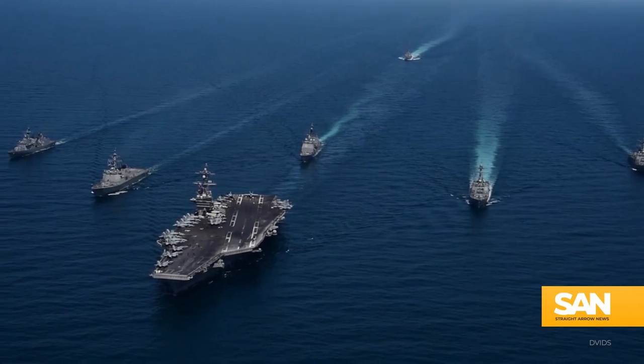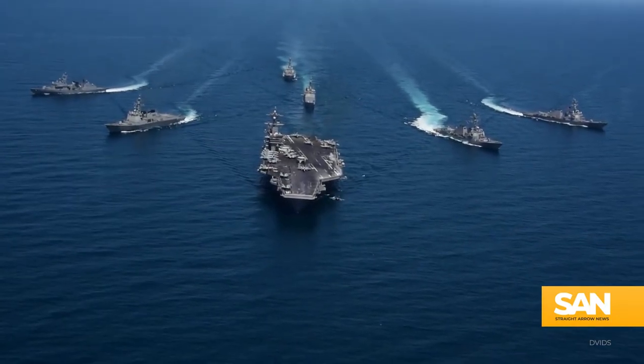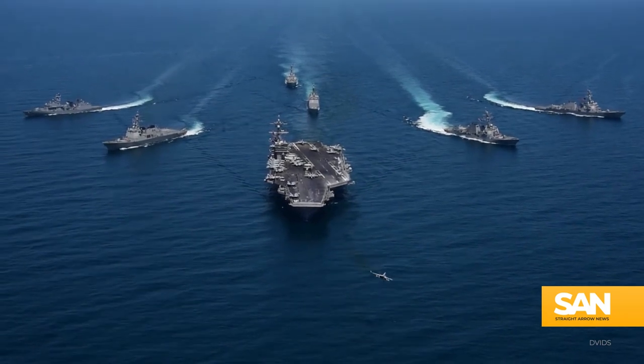Typically, when carrier strike groups do deploy, all the ships in the CSG — the destroyers, carriers, and cruisers — train together.